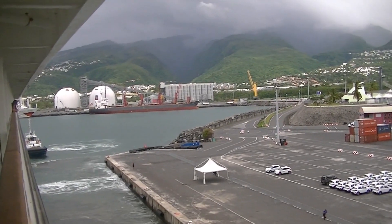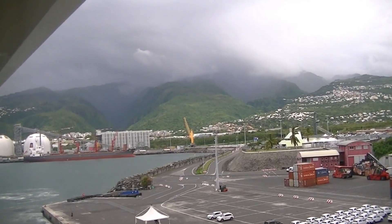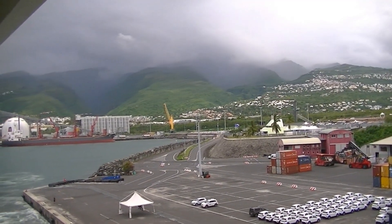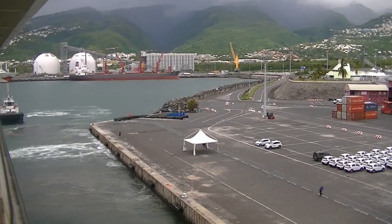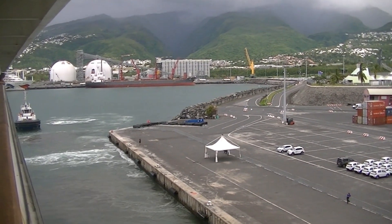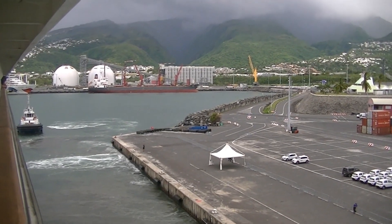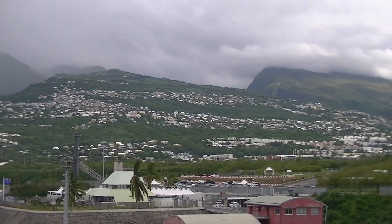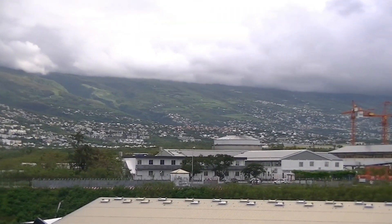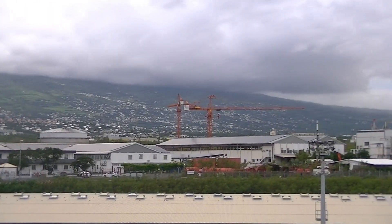We've jumped about 10 hours here. You can see the clouds have come in a bit, and we're just pulling away from the dock. After spending a day on the island of Reunion, this is just one of the many little cities that dot the countryside here on the island. Some of them are pretty good sized.